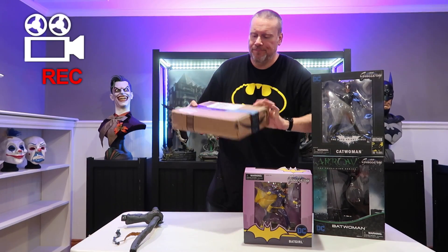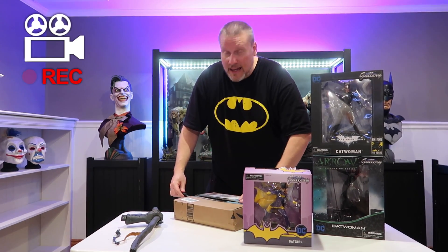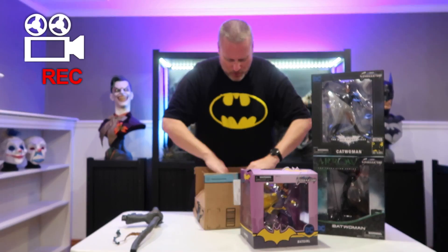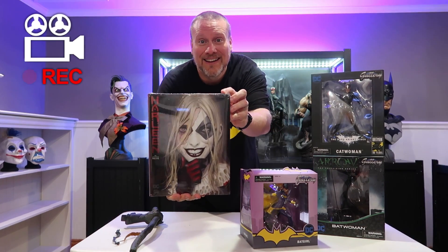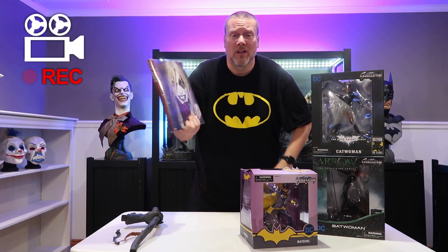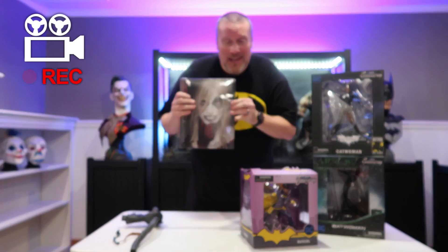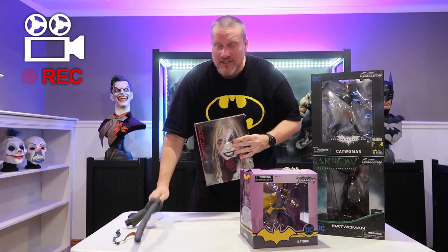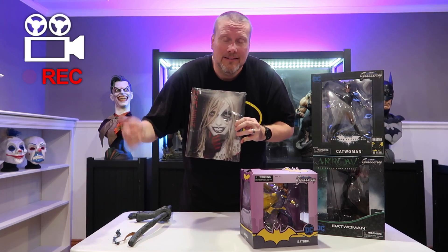Last but not least, the Amazon box — and it is a hardcover book. Drum roll please — it is awesome. This is the hardcover of Harleen. Really cool. If you have any type of what's-in-the-box content, please let me know down below.